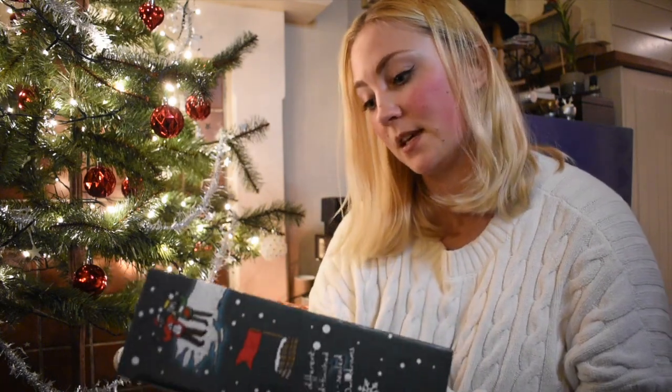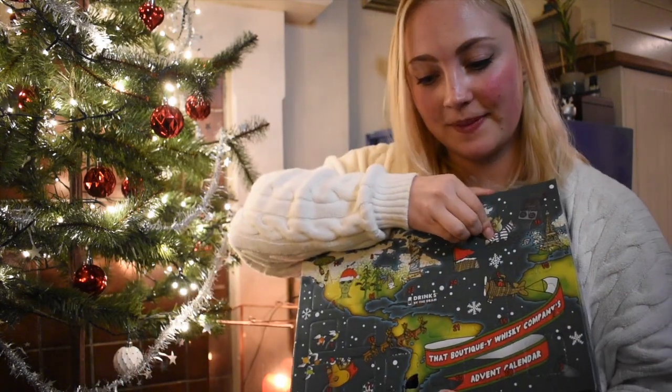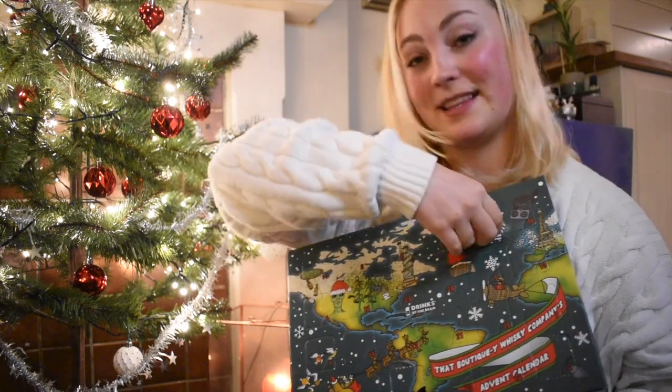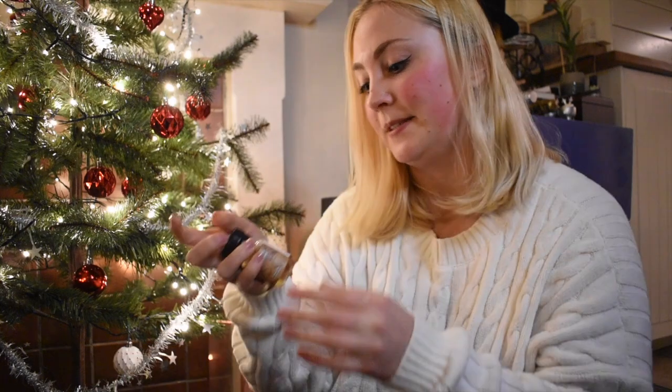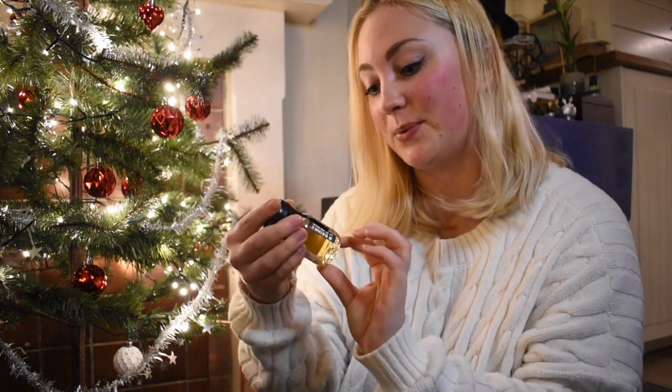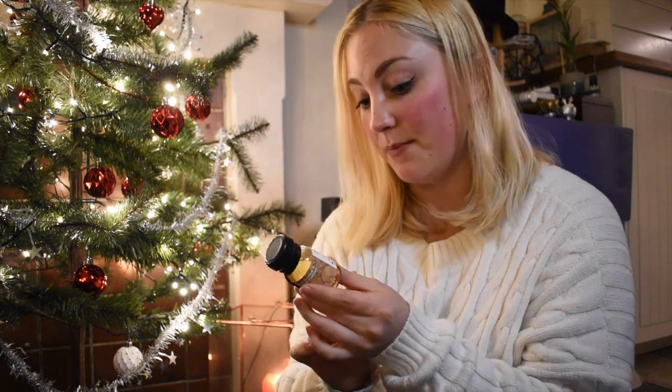Moving on — let's see if we can find Day 4. Yes, it's up here. What is this? Oh, this is the Langatun! It's a five-year-old Swiss whisky, Batch 3, bottled at 51.2% ABV. This is actually one I've tried before and from memory it's very nice, so let's have a little sip again.